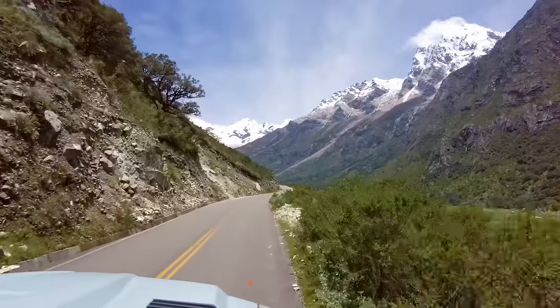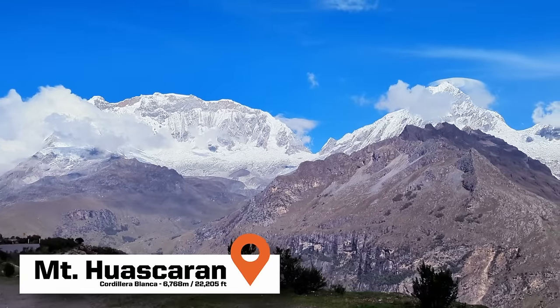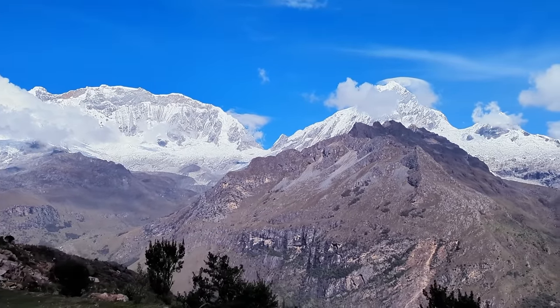Welcome back everyone. In this video we take a little detour from our normal tech tomfoolery and make up some kilometers here in Peru. We're visiting one of the tallest mountains in South America, hopefully get a camp up near the top among the glaciers and the clouds.